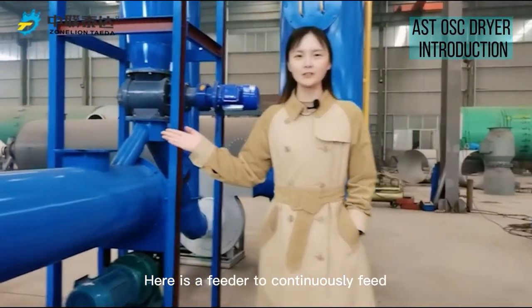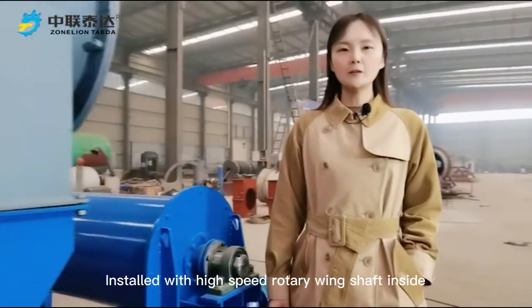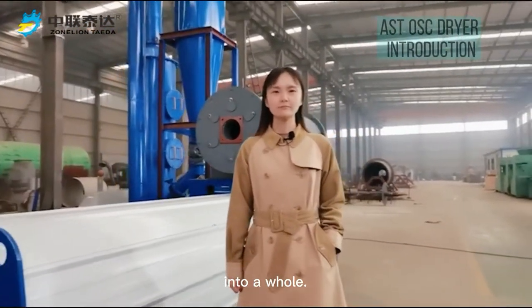Here is a feeder to continuously feed sludge to the air-swept dryer. Installed with a high-speed Rotor Wind shaft inside, the dryer integrates crushing and drying function into a whole.